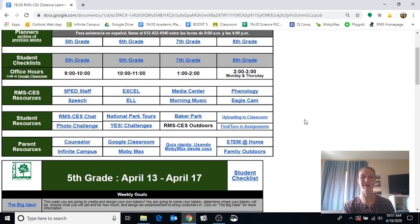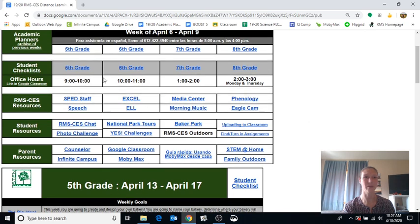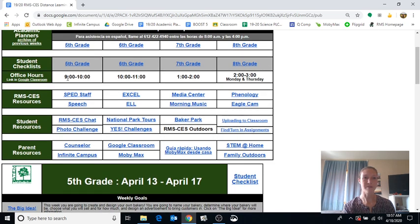This is recorded on Saturday the 18th of April, so this is actually last week's material. It always switches over Sundays at around 4 o'clock, so you can even get a jump start and make a plan for the week ahead. There are some nice links and helpful things right at the top. The first is office hours — for fifth grade, that link is in Google Classroom, in all of your teachers' Google Classroom pages.